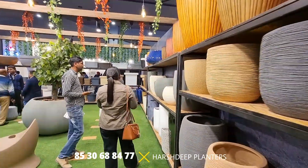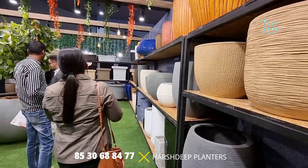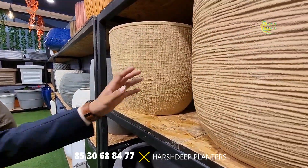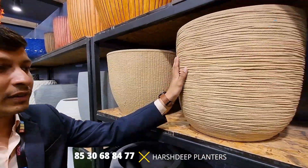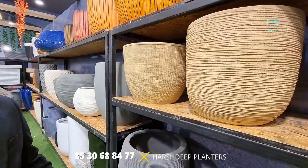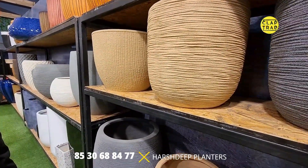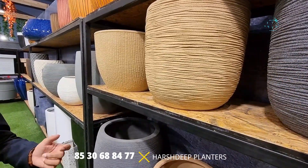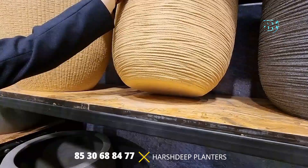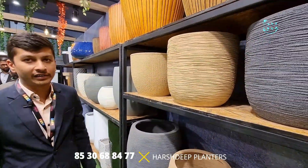A stone finish planter is around 6,000 rupees, which is pretty cost effective. Regarding drainage, the planters do not have drain holes at the bottom by default, but if any client requires holes, they can definitely drill them. You can keep a potted plant inside directly, which is a maintenance-free process, or you can have direct plantation done inside.